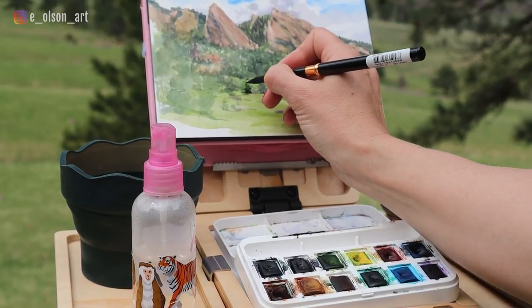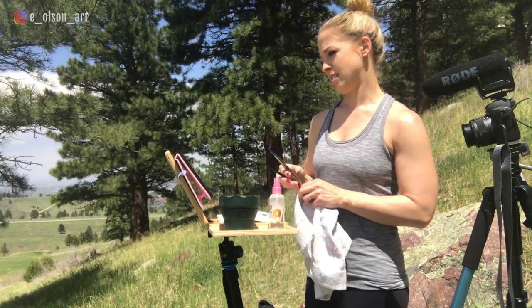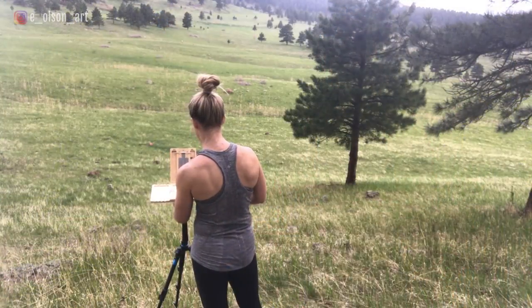Plein air painting. What's all the hype about? If you've never tried painting outdoors, I want to share with you my top five reasons for giving it a go.